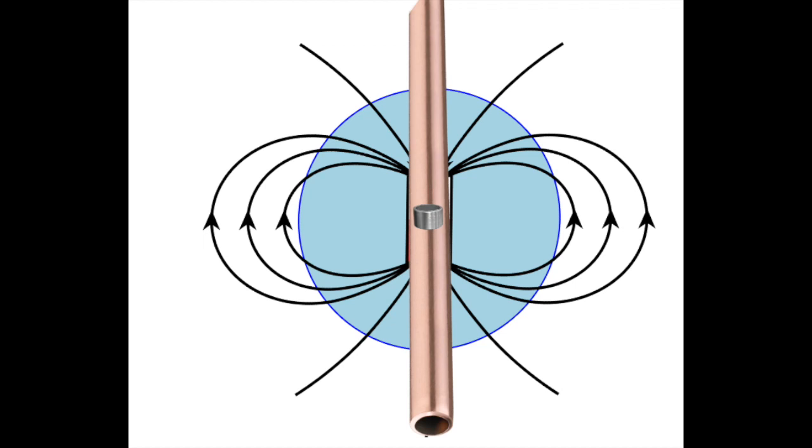As your magnet slows down, it stops generating as much current, which reduces the resistance acting on the magnet's movement. Gravity speeds the magnet back up until it reaches a happy medium speed. Basically, your magnet is creating a whirlpool of electrons around it as it falls through the pipe.